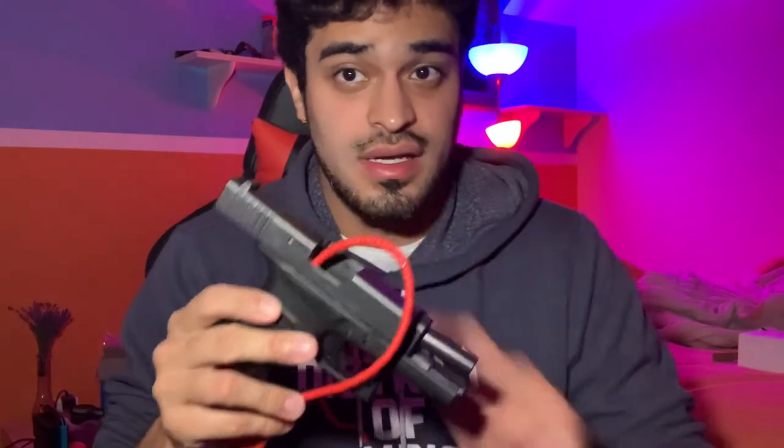Some guns can range from $300 to $500, and some can even range from $1,000 to $2,000. The one I picked out for my first one was a Glock 43, which is going to be around $600 minimum. Once you buy it, the store clerk is going to ship it out to the DC police headquarters.